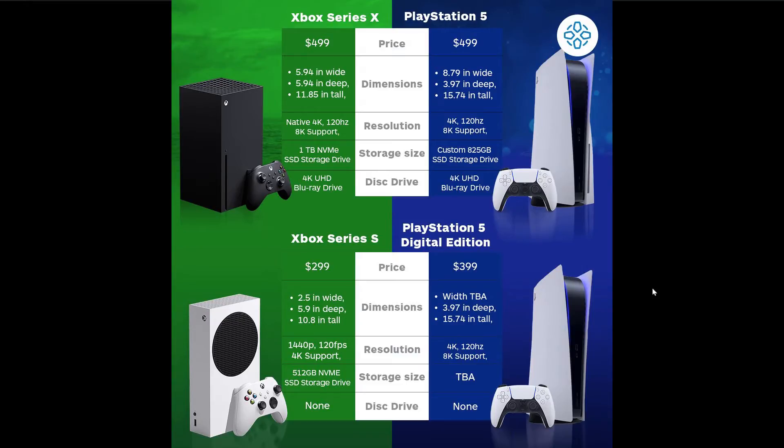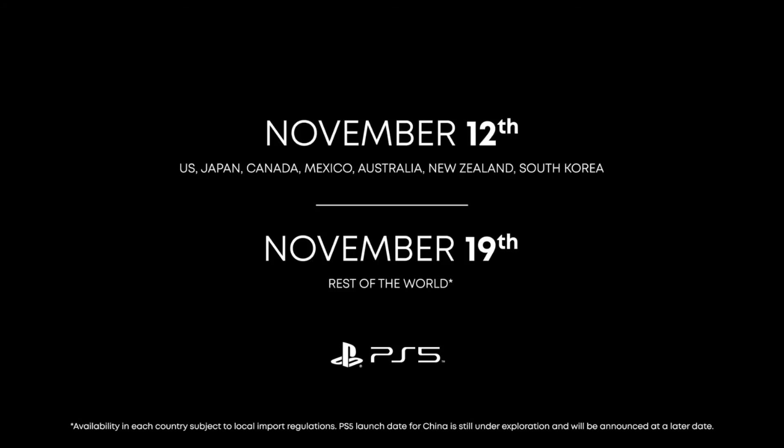Moving to the Series S and the Digital Edition — this is where things begin to change. You have $299 for the Series S and now $399 for the Digital Edition. The width is to be announced for the Digital Edition, which we can assume will be a little smaller since it doesn't have the disk drive. The Digital Edition resolution has it beat because it's basically the regular one just without the disk drive. Storage size is TBA for the Digital Edition, and the disk drive is none. The PlayStation 5 is releasing November 12th, and the rest of the world November 19th.